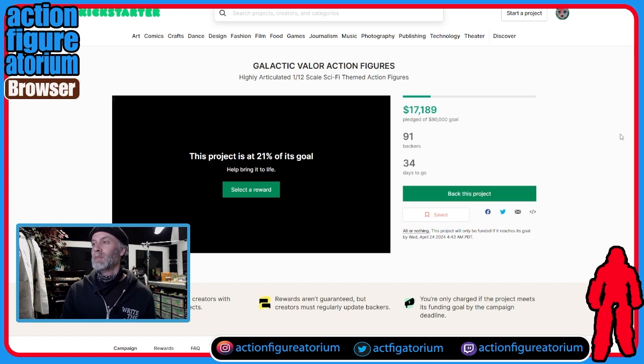We should probably play their video. I'd like to point out that they're looking for $80,000. This is the first day they've opened and they're already at $17,000 — they're 21% of the way there. It keeps going up. We're going to see at the end of day one how far they get, and that's really going to be a good indicator of whether or not this thing crosses the finish line.